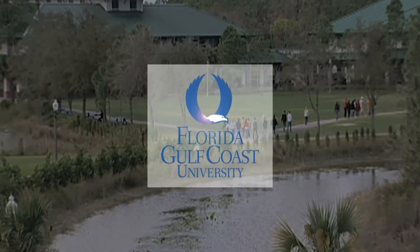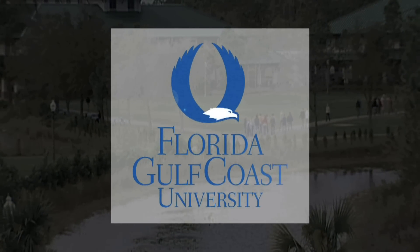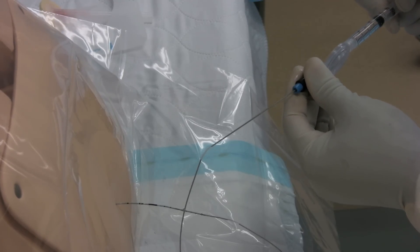This is Florida Gulf Coast University. Nurse anesthetists have a long tradition of providing safe care. Whenever you're dealing with surgery or people in pain, they're at a very vulnerable time in their life.